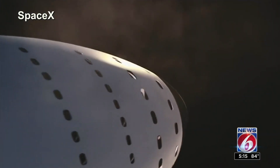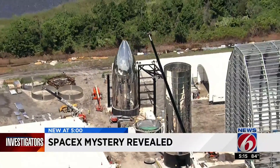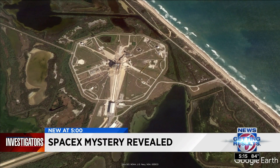This is what Starship might look like on a trip to Mars. But before it can make that journey, SpaceX must move this prototype of Starship from Cocoa, where it's being constructed in two parts, to the Kennedy Space Center launch pad, where it will undergo testing.